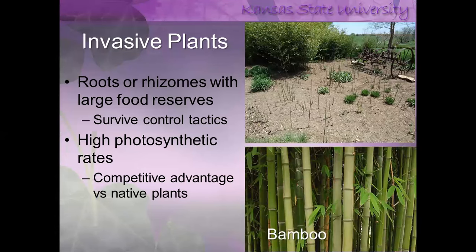Here's an example of bamboo — these are the shoots coming up in early spring, and this is what it looks like a few years down the road. These plants have very aggressive roots or rhizomes with large food reserves. As the plant makes food through photosynthesis, it stores that in the root system, giving them a high photosynthetic rate — they can make a lot more food than your typical native plant — and this gives them a competitive advantage.